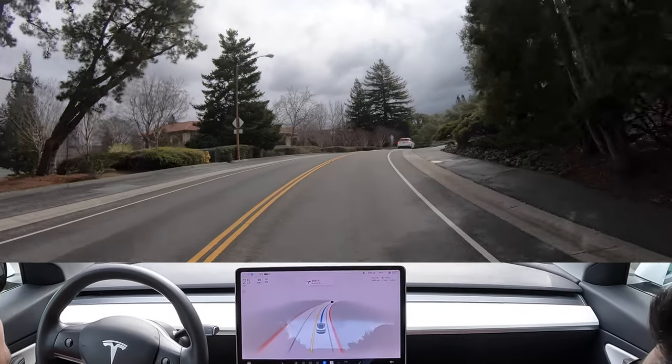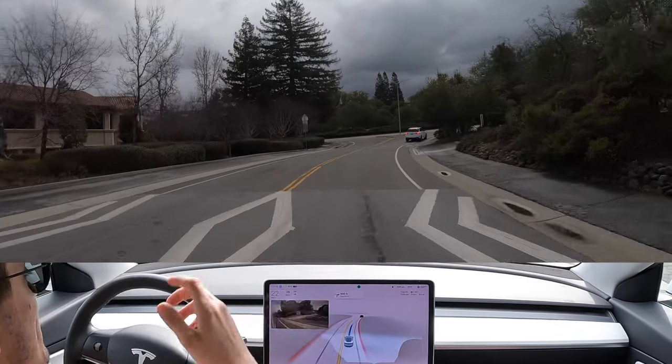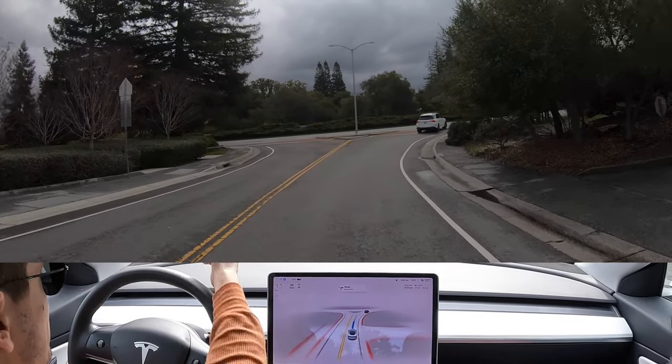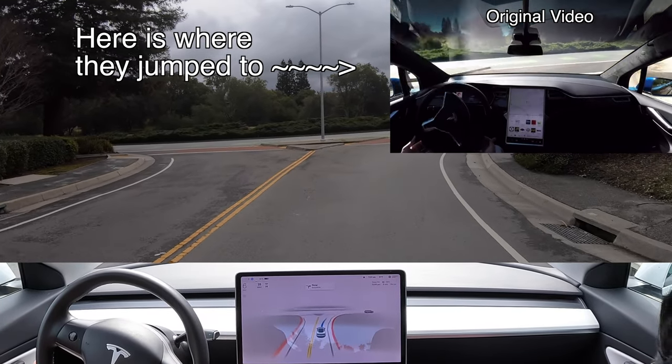Here we are now — turn right onto Sand Hill Road. In the original video, you would have seen the right camera looking at a field and then they cut back to this main road, missing out on that entire section we just did.